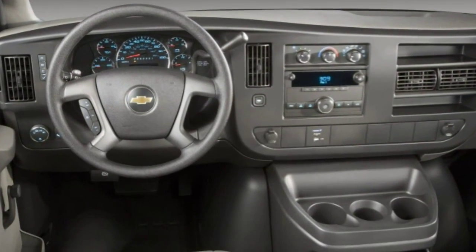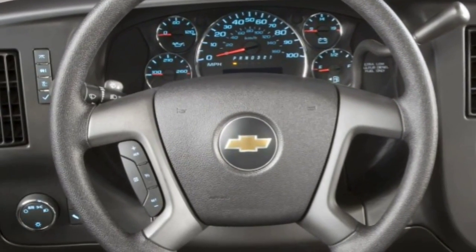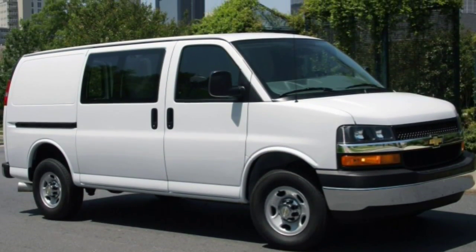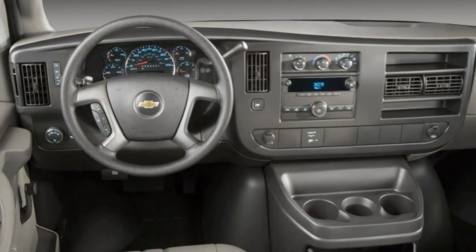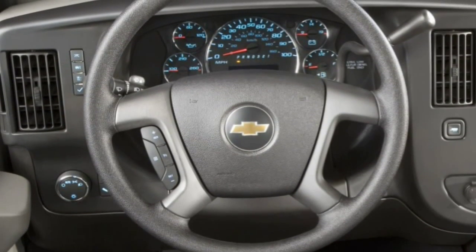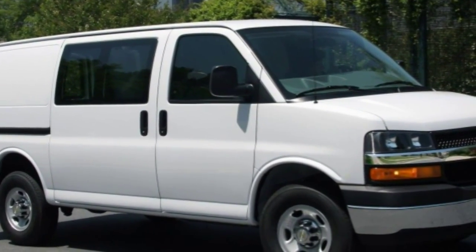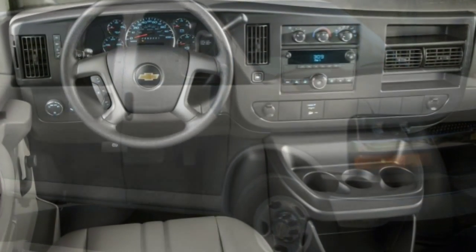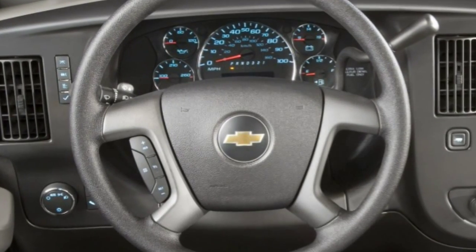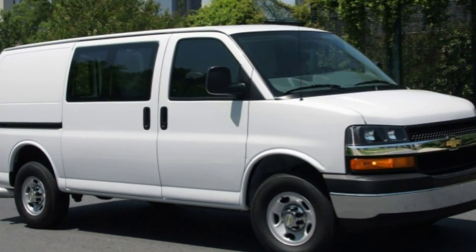The 2015 Chevrolet Express is a full-size passenger van offered in basic LS and well-equipped LT trim levels. There are two heavy-duty load ratings offered: the Express 2500 and 3500. The standard wheelbase of 135 inches is available for both the 2500 and 3500, while the 155-inch wheelbase is reserved only for the 3500 series. Twelve-passenger seating is standard across the board, but 8 and 15 passenger configurations are also available.